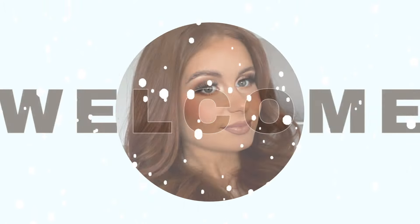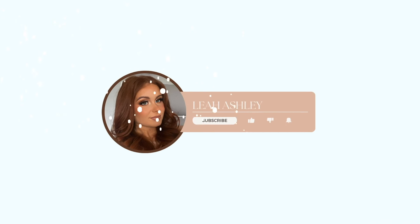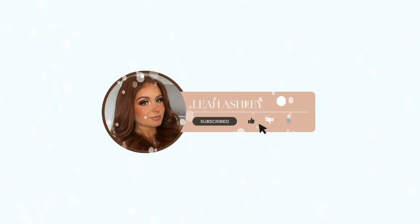Hi guys, welcome back to my channel. In today's video we are going to be letting my TBR jar pick out my November reads.